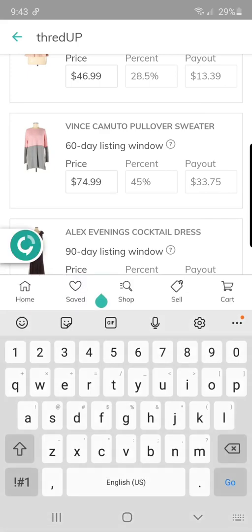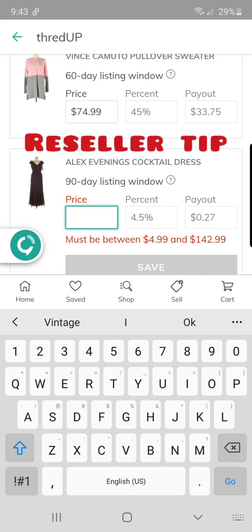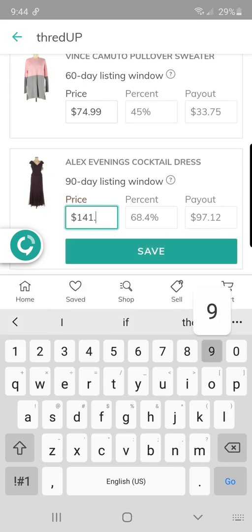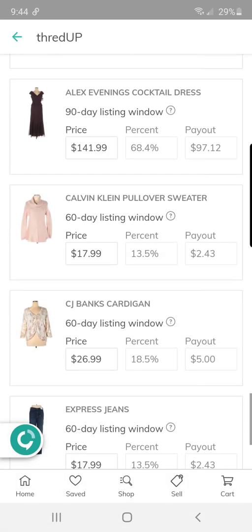This Alex Evenings cocktail dress is gorgeous. It did have some deodorant marks on the inside of the armpit from somebody trying it on. I actually had this donated to me by a family member, and I used a tip from another reseller named Chelsea — you take a dryer sheet and use some elbow grease to rub that deodorant mark right off, so you don't have to spot-treat it or wash it. This is a great mother-of-the-bride or groom dress — if I could get almost $100, that would be awesome.